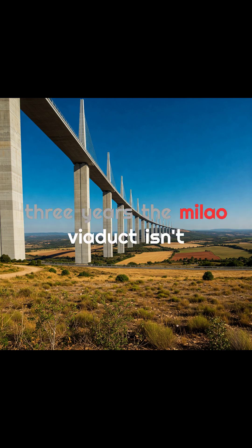Built in just three years, the Millau Viaduct isn't just a shortcut. It's a monument to modern engineering.